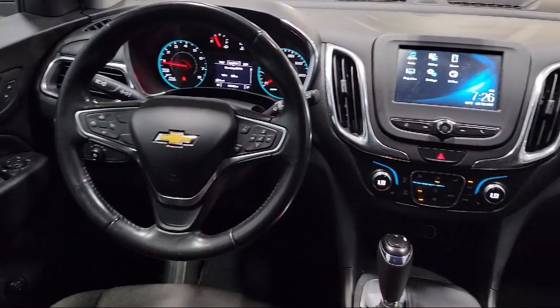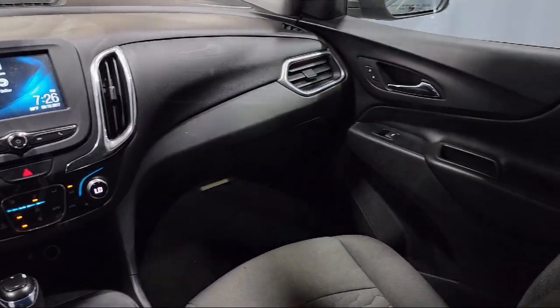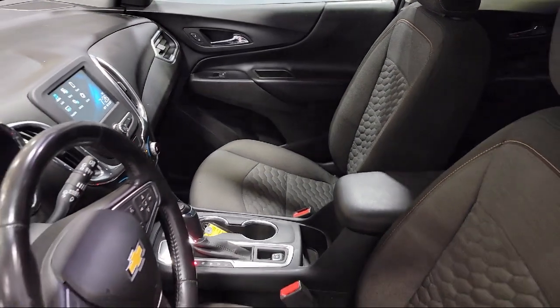Premium audio system, keyless entry, Sirius XM satellite radio, and cross traffic alert. It has less than 50,000 miles on the odometer.